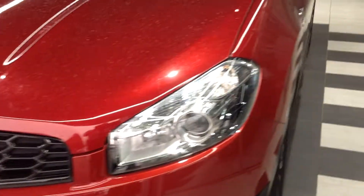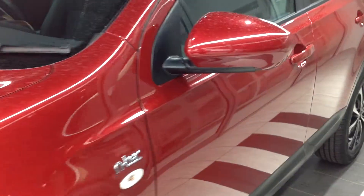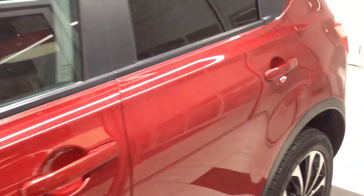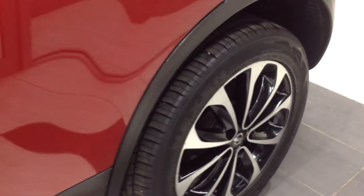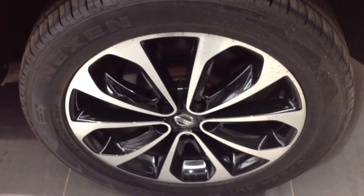Looking down the lines now of the near side, walking down the panels — there doesn't appear to be car park dents, major stone chipping or scratching to the panels. Coming down now to the near side front alloy wheel and tyre: very good condition. Looking at the near side rear wheel and tyre — good condition.